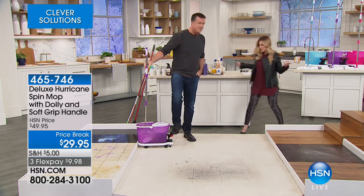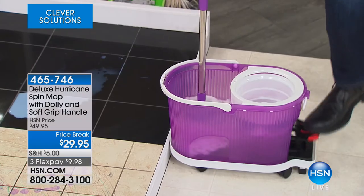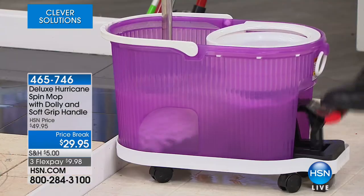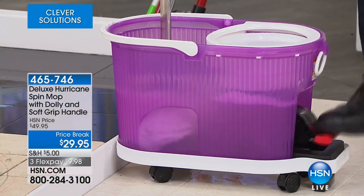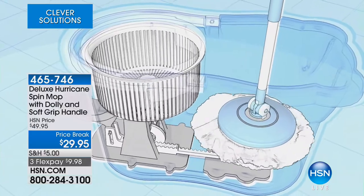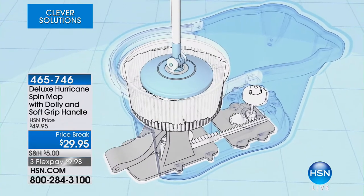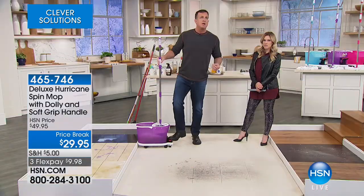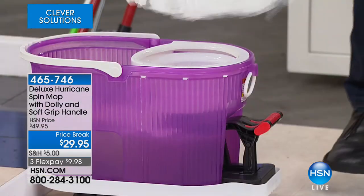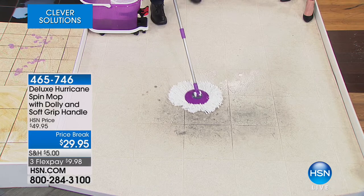Michael's going to show us how this mop will help you clean better, faster, easier, and more often. All you've got to do is dip the mop inside the bucket. When you push on the foot pedal, it locks onto the gear — it's like a centrifugal force, like a washing machine for your mop. It spins all the dirt right out of the mop into the bucket of water. To dry it, you simply place it in the dryer side — it looks like a salad spinner. Just push on the foot pedal. One side to wash, the other side to dry. Very simple, very easy to use. You're always mopping your floor with a clean mop.